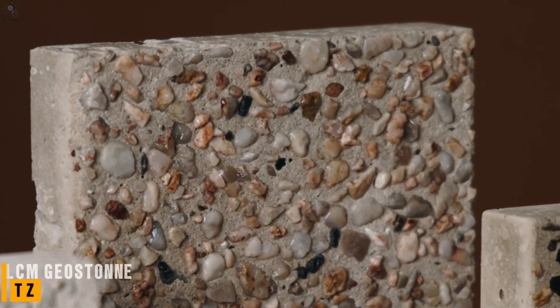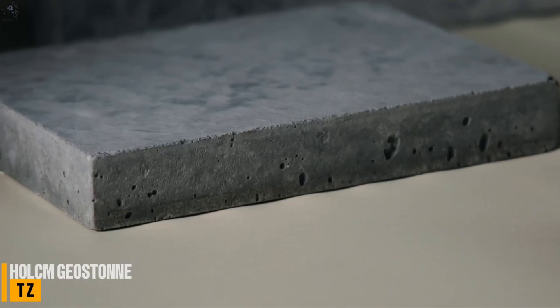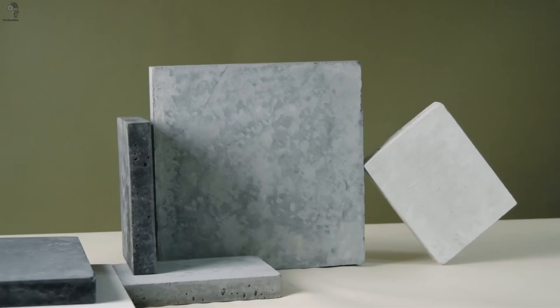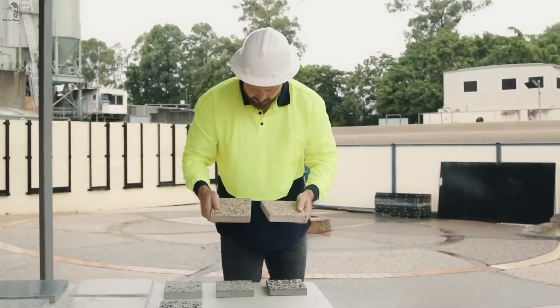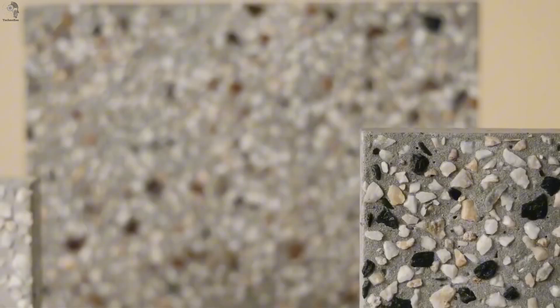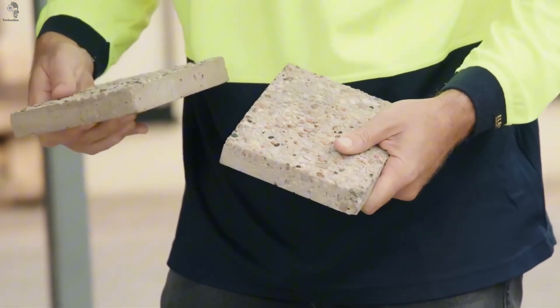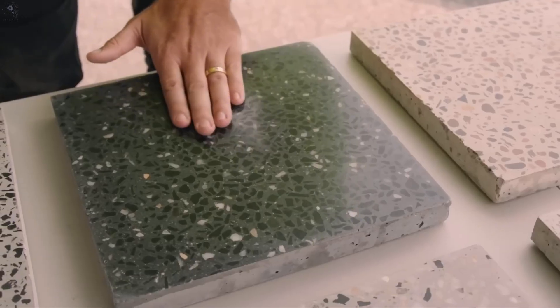Here's where Australia does something unexpected. A new idea turns concrete into design. Instead of the usual gray slabs, Wholesome's Geostone uses natural stones and minerals, tapping straight into the country's huge mining industry. Australia exports minerals to over 100 nations, so the color range is massive.